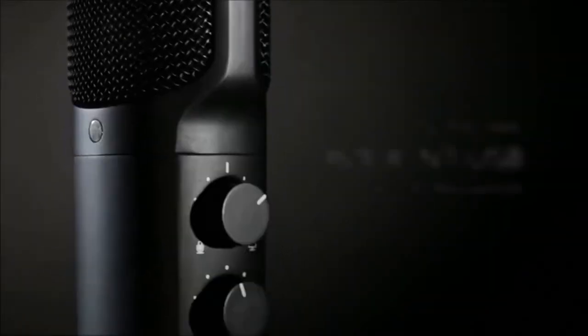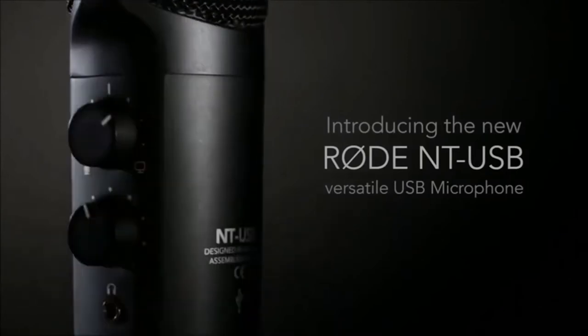Hi, what's up everyone. In this video we are going to talk about the top best microphones for voiceovers you can buy on Amazon.